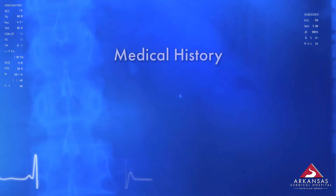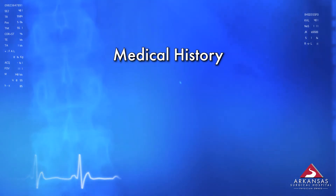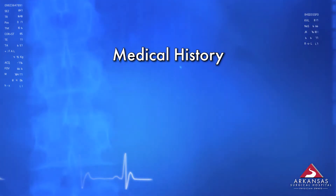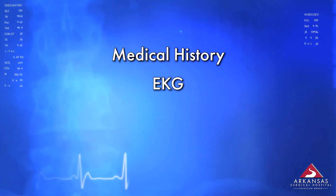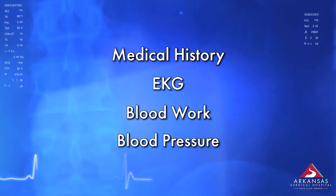We will ask you several questions regarding your medical history and then we will perform a series of tests. Some of the tests we perform include an EKG, blood work, and blood pressure readings.